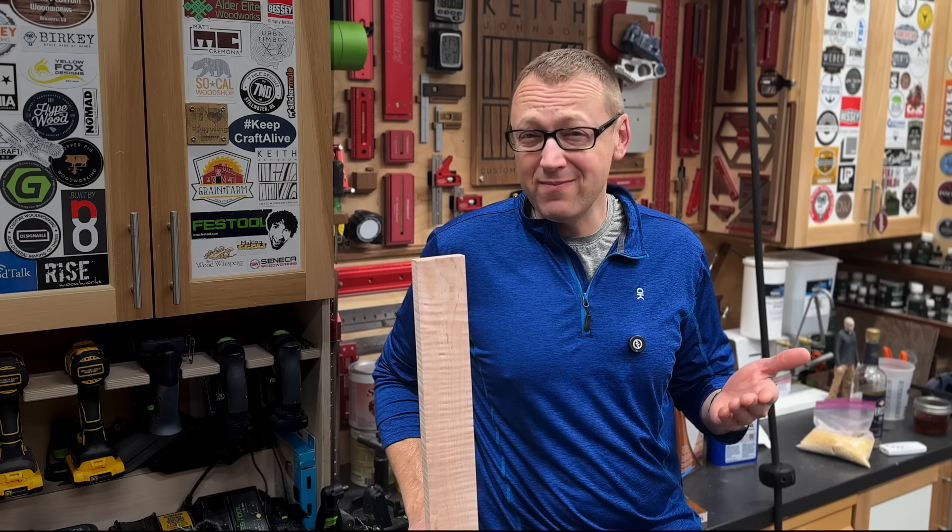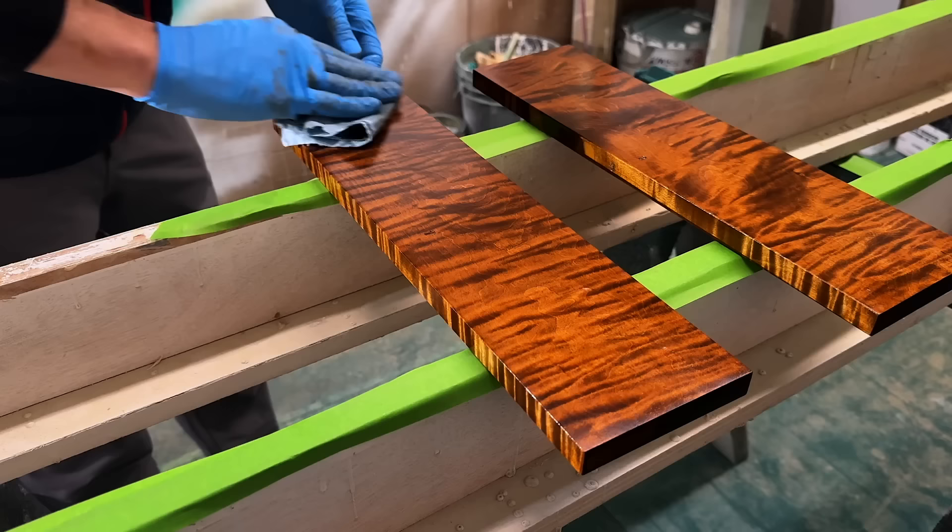As a general rule, I don't work with highly-figured woods. I've never been commissioned to build a piece using highly-figured material, nor would I typically take one on. But this one — this one's different.